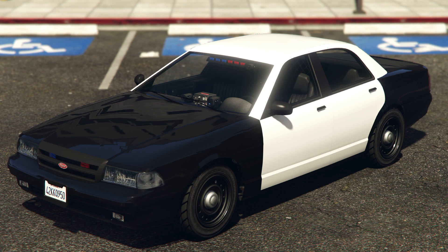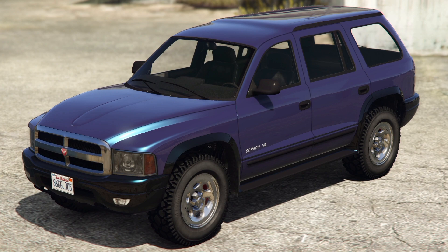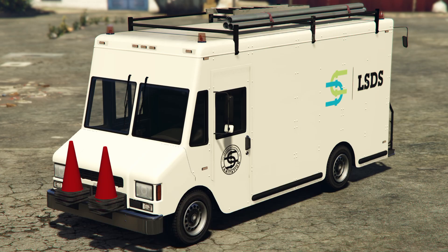Vapid Stainer LE Cruiser, a customizable police cruiser based on the 2nd generation police cruiser. Vapid Unmarked Cruiser, existing Unmarked Cruiser made available for purchase and customization. Bravado Dorado, an off-road SUV based on the 1st generation Dodge Durango DN. Brute Boxville LSTS, a Los Santos Department of Sanitation branded variant of the Boxville, released as part of the Festive Surprise 2023 on December 21, 2023.